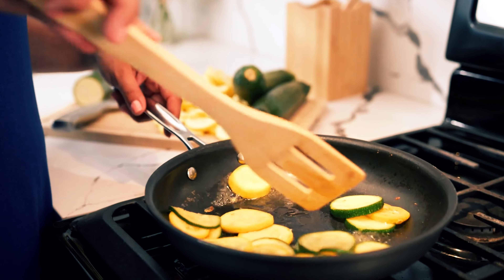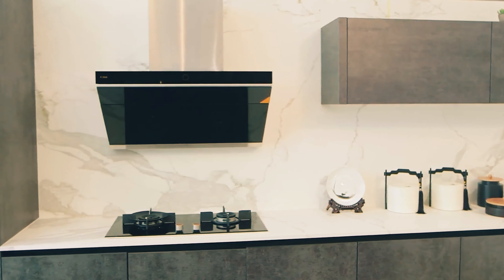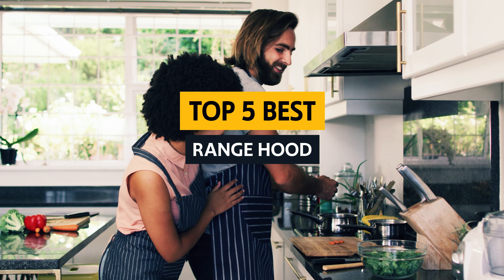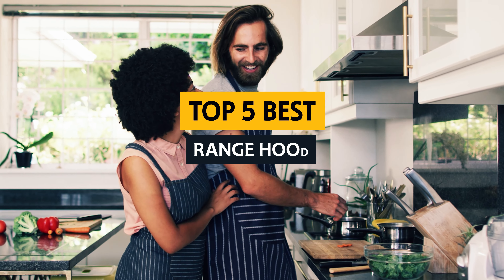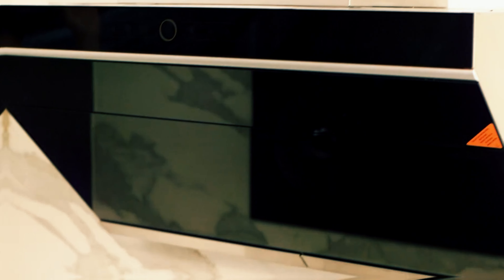Welcome to a breath of fresh air in the world of cooking, the search for the perfect range hood. We all know the struggles of a smoky kitchen and lingering cooking odors that just won't quit. But fear not, because today we are diving into the top contenders for the best range hoods on the market. Get ready to say goodbye to smelly surprises and hello to a kitchen that smells as fresh as a daisy. Let's get this show on the hood road.